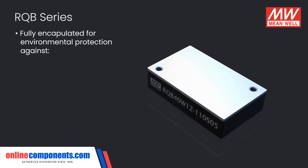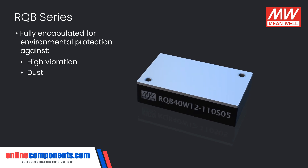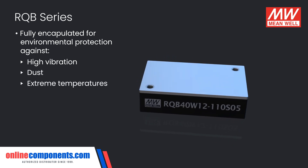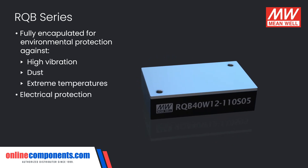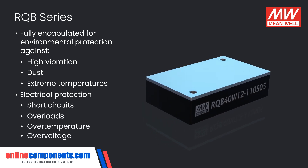These fully encapsulated converters not only offer environmental protections against high vibration, dust, or extreme temperatures, they also offer electrical protections against short circuits, overloads, over temperature, and over voltage situations.